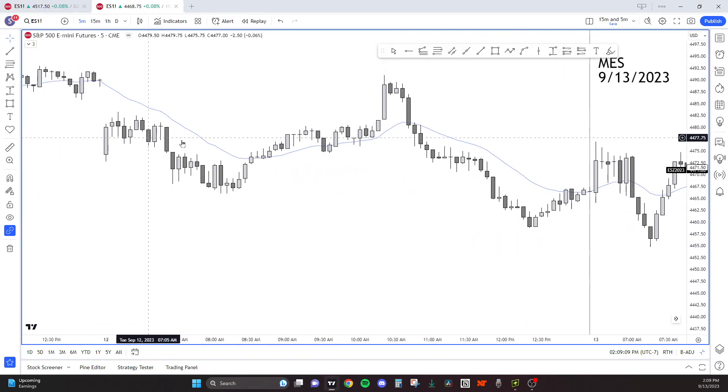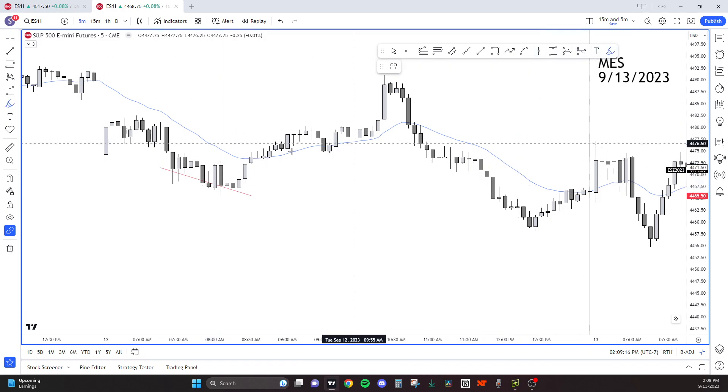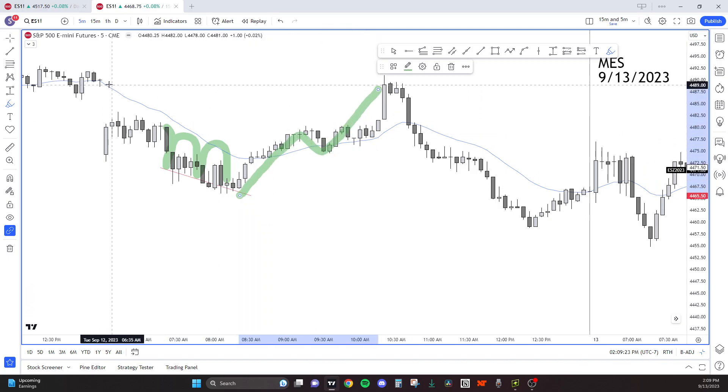Yesterday we opened up into a limit order market, and then bears put in a falling wedge — three pushes down. Bulls get a leg up, and then another measured move, and they close the gap.